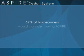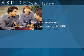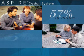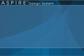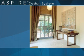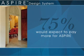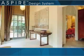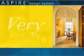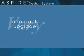In a recent survey, 62% of homeowners would consider buying Aspire — 57% of males and 66% of females. In the same survey, 75% would expect to pay more for Aspire than a typical decorator design. Priced just slightly higher than conventional devices, over 45 different Aspire wiring devices are a very affordable upgrade.